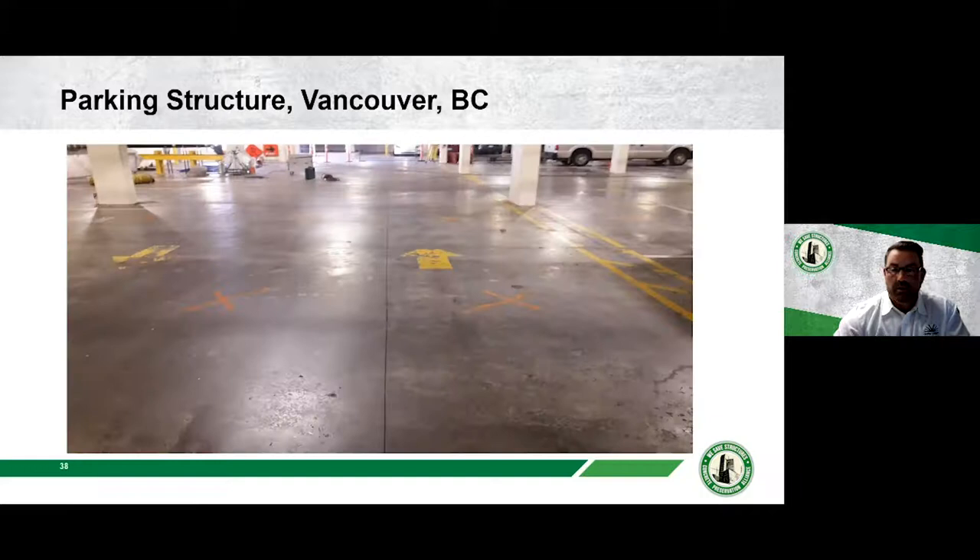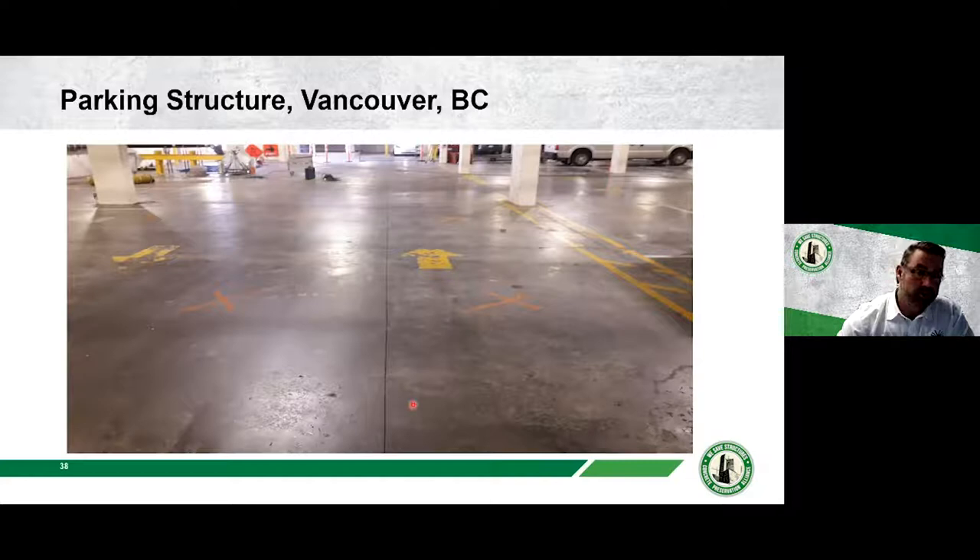Here's a case study from our British Columbia division — a parking structure in Vancouver where the client had a slab that was cracking and delaminated. The top few inches had surface delaminations and voids, so they didn't need to replace the slab, just repair the surface. Because there was enough open space, they used a large roto-milling machine, which made surface prep much faster and created a more uniform repair than hand chipping with a large labor crew.